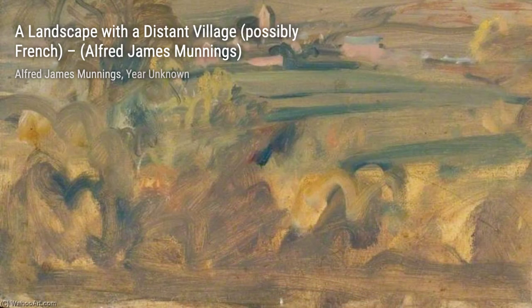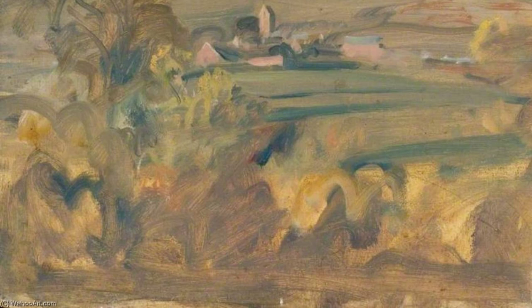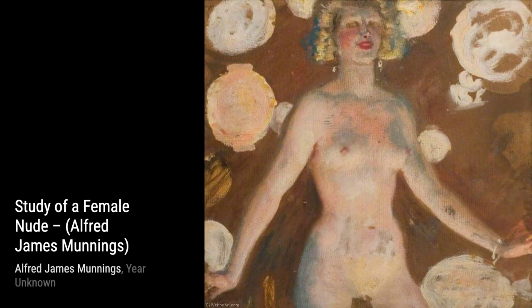And there you have it, a closer look at some of the incredible artworks by Alfred Munnings. Stay tuned for more fascinating artists and their masterpieces on this art. Thanks for watching.